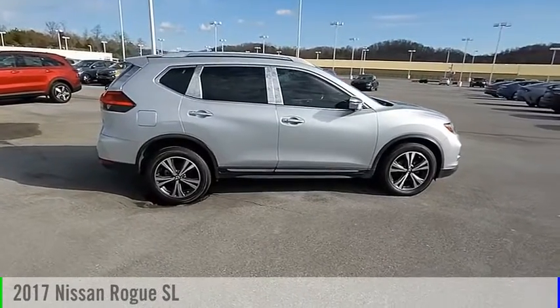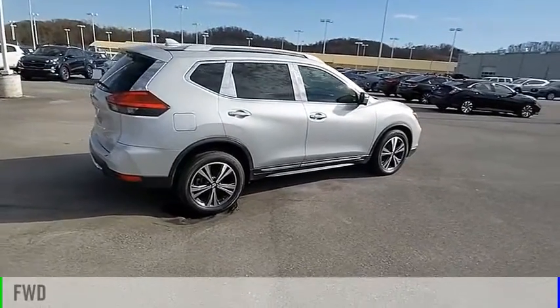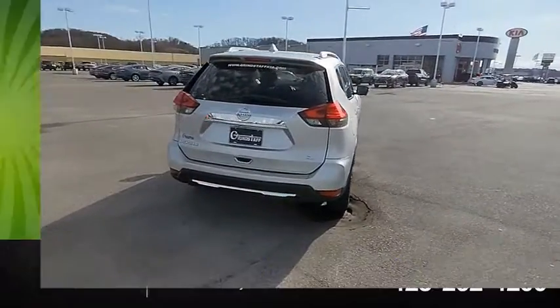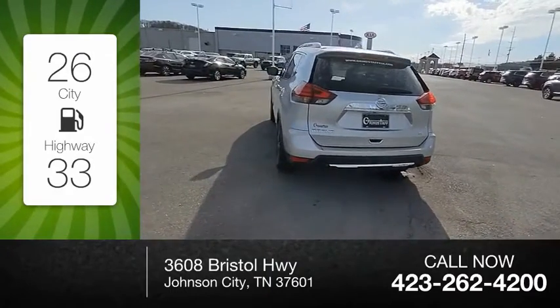Come test drive the 2017 Rogue. This vehicle is powered by a front-wheel drive, four-cylinder, 2.5-liter engine, and comes with a continuously variable transmission. Great fuel efficiency saves you money by requiring fewer trips to the gas station.